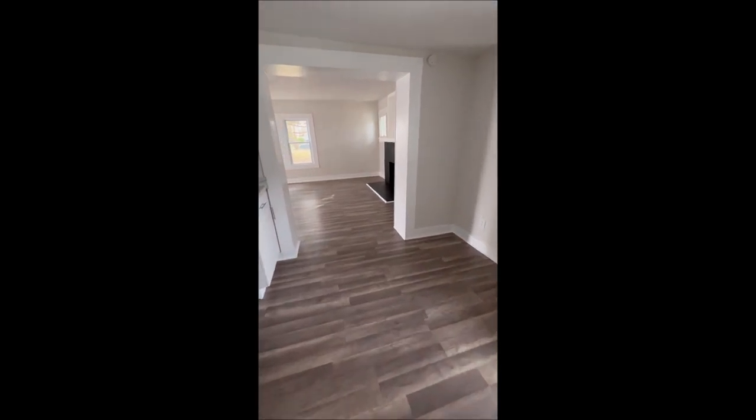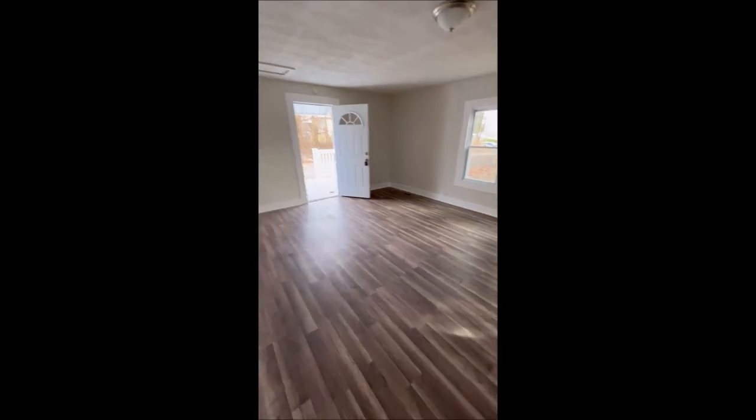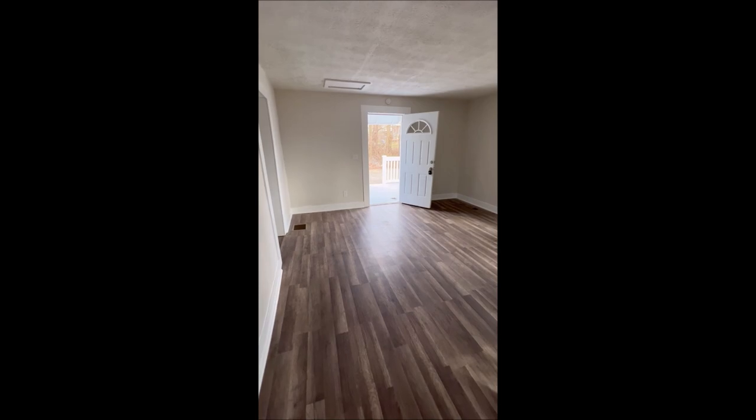On top of the new roof outside, new siding, updated windows — everything in this place is absolutely new. We're just going to make our way back through one more time to take a look. Again, we're at 2245 Kohler Avenue. Thanks for taking the video tour and have a great day.